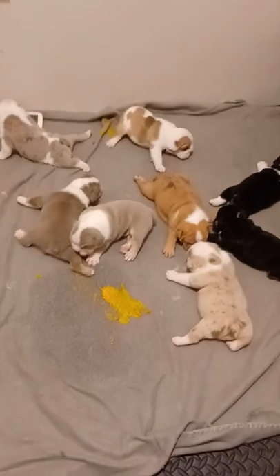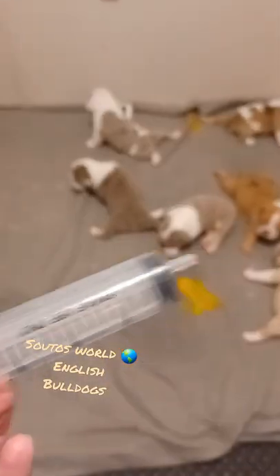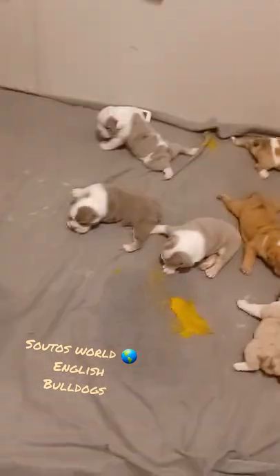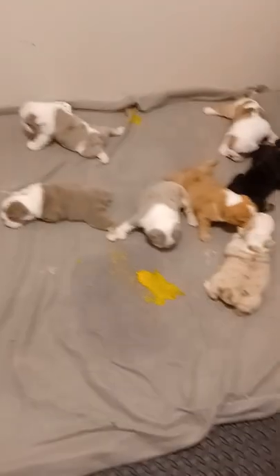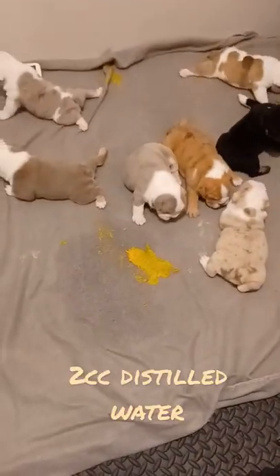This happens after your puppy doesn't poop. You give them two cc's of sterile water and I give them a drop of Karo syrup. I just put it on my pinky and rub it inside of their mouths. They've been not able to poop, but this is how I get them to poop when I can't get them to poop.